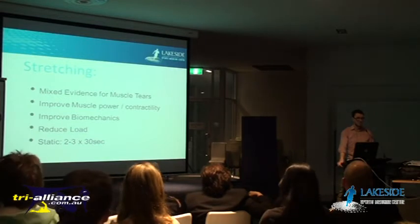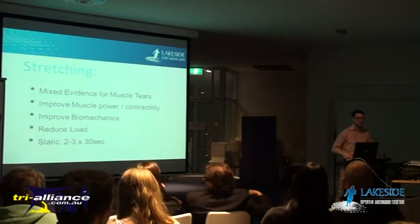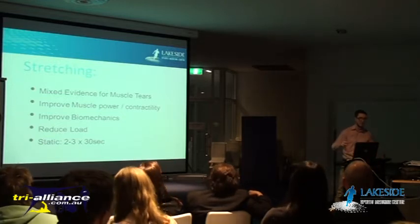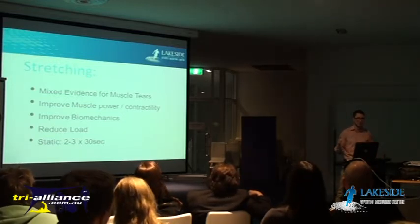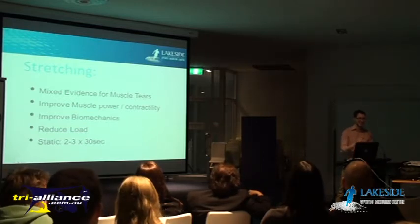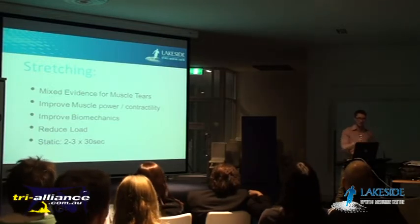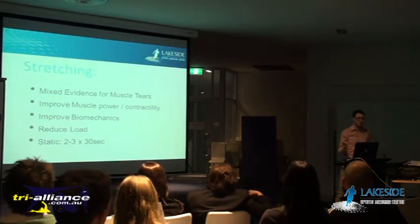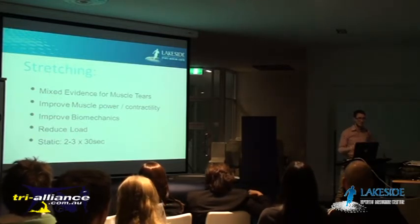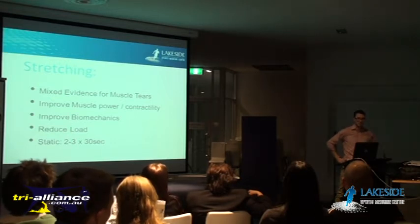Stretching will also help with biomechanics. If you've got a tight muscle - say the inside part of your calf is tight - that can throw out your biomechanics at your ankle, which can then cause problems like overloading of tendons. Stretching can reduce load in your tendons because there's more movement that will occur at that muscle before it gets transferred down into your joints. Tendinopathies are the number one problem that triathletes get, along with muscle strains and tears.